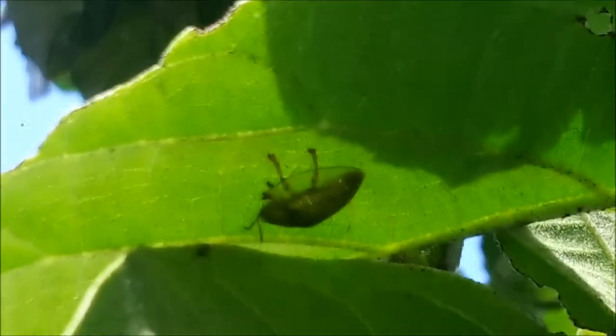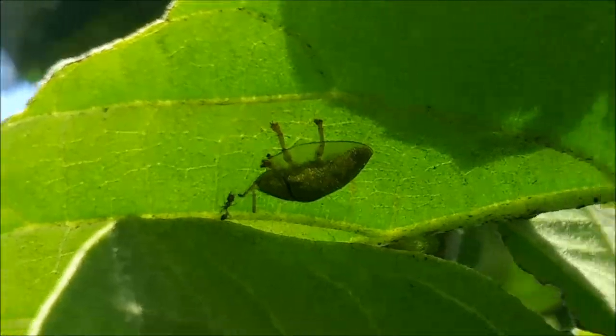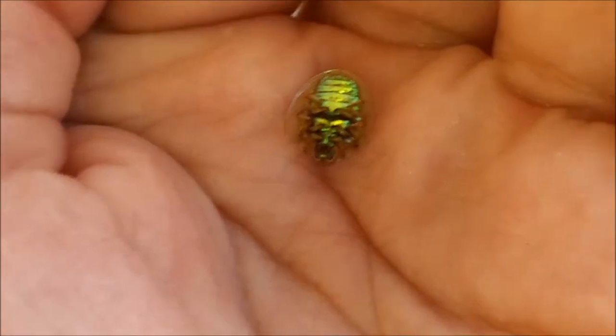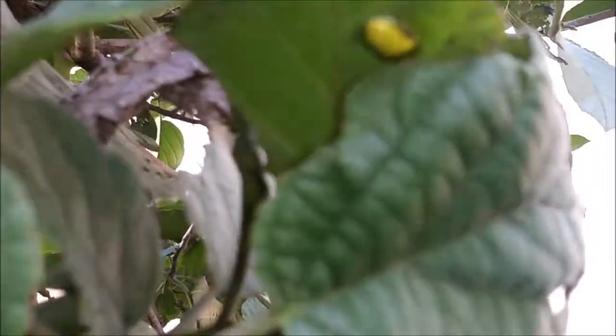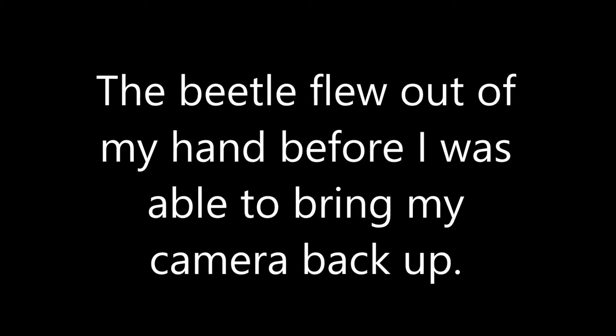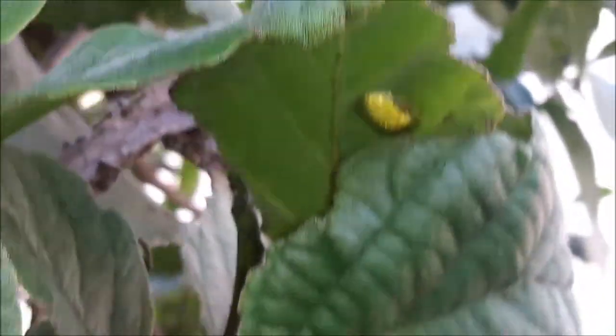Another Gager tortoise beetle — these things are everywhere. They actually like to hide on their backs, so I need to flip them over in order to get a good shot of them. And another Gager tortoise beetle — these things are literally everywhere.